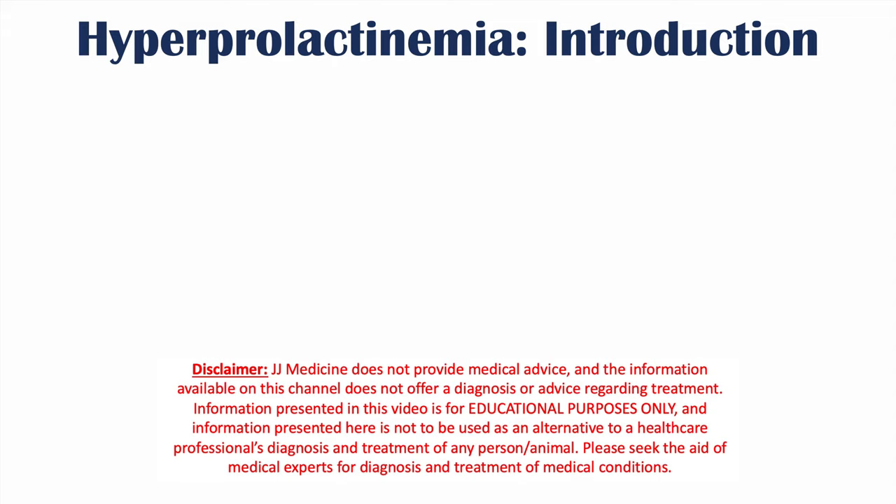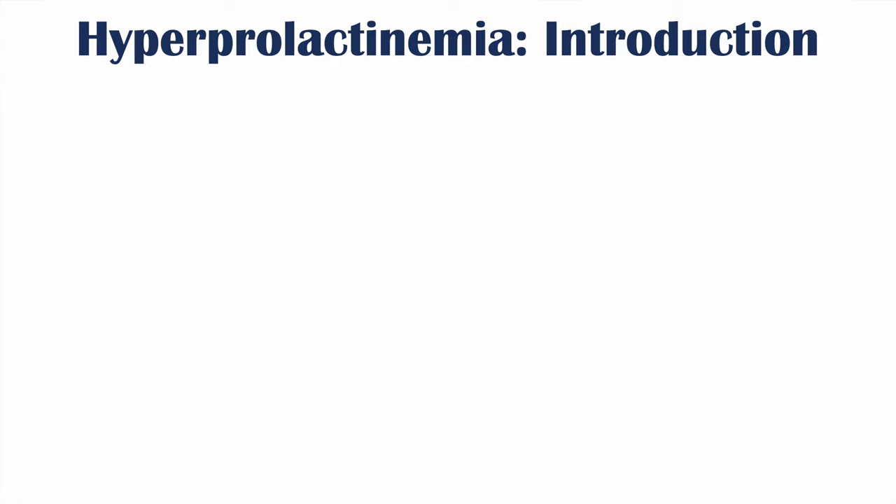We're talking about hyperprolactinemia in this lesson. We're going to talk about what causes this condition, some of the signs and symptoms, how it's diagnosed, and how it's treated.